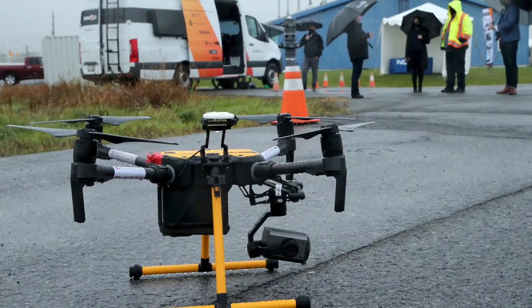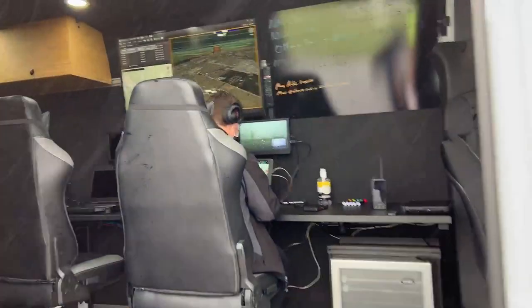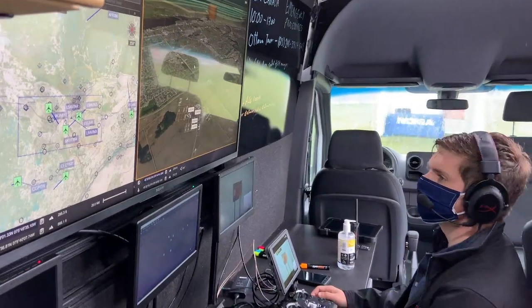We know not everyone can come here to Area X.O., so we've actually created an Area X.O. mobile command center. We can take our communication systems — our 5G, our millimeter wave systems, our 4G, our private LTE — and take it anywhere.